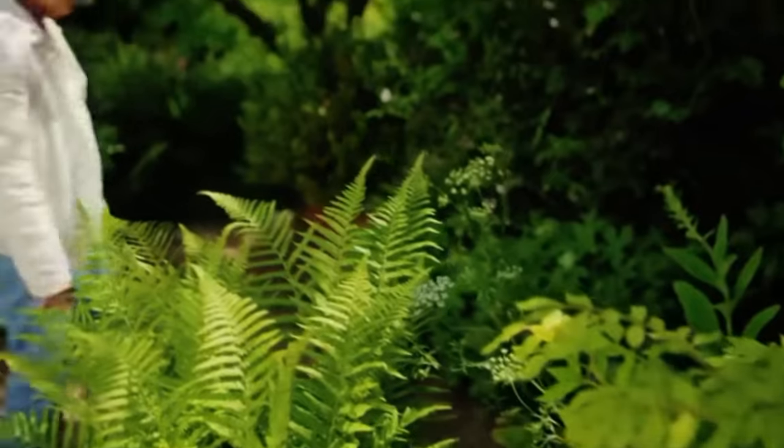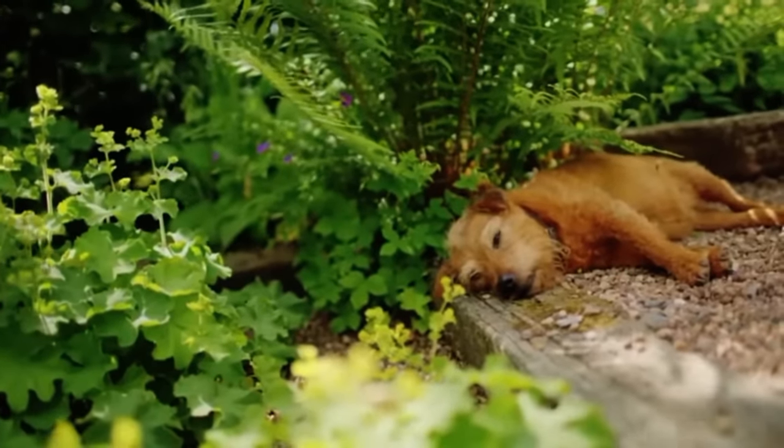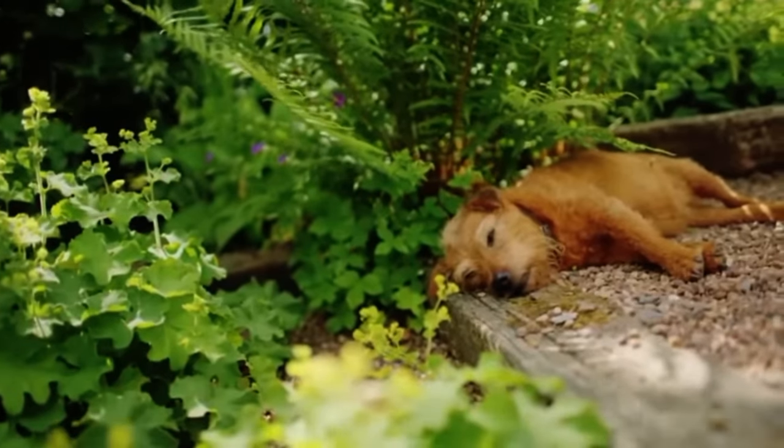I think Fifi's really thrilled that I've left this fern here, because it's just the perfect place for an afternoon snooze in the shade.